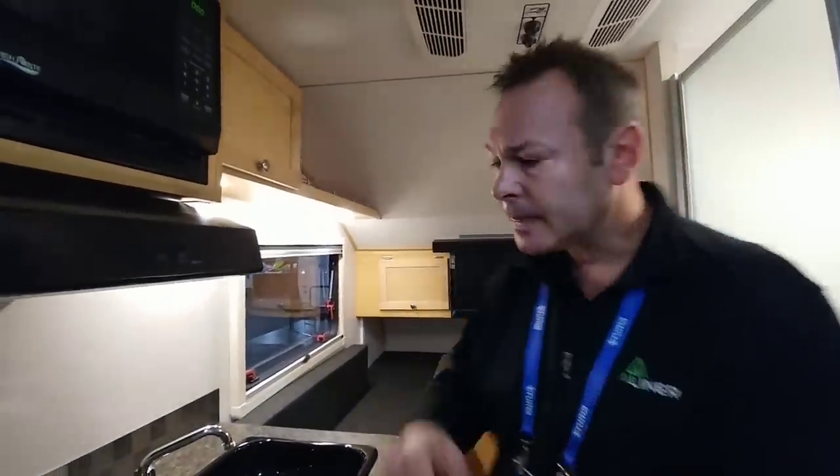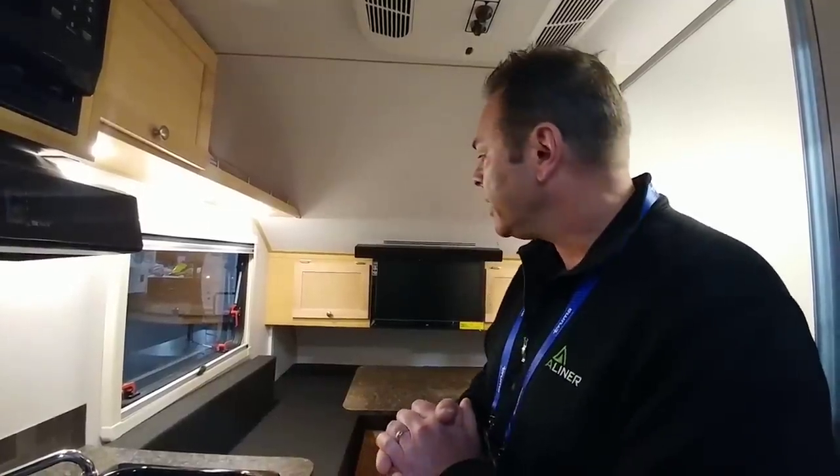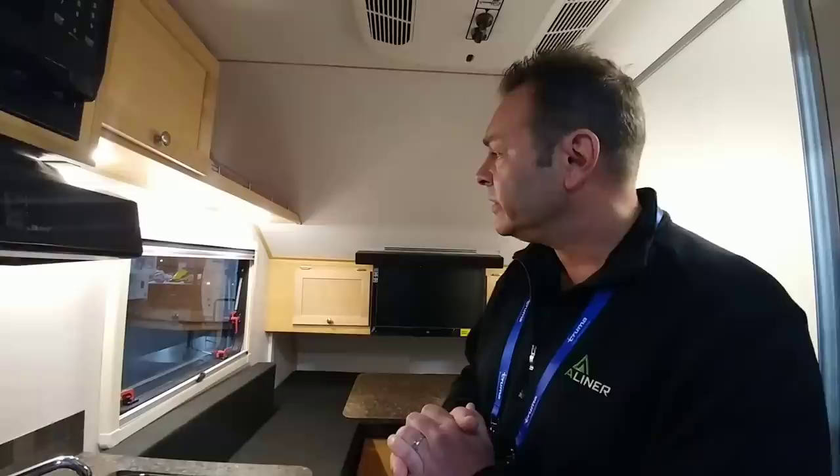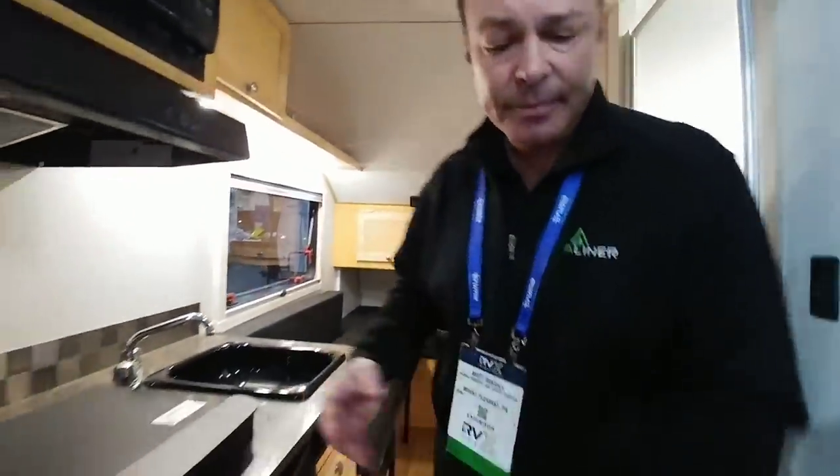So this is our A-Scape travel trailer model. Real quick, what would the MSRP on a unit like this be as equipped? That's a good question — it'll vary around the country due to freight and dealers. The A-Scape product in general will start to retail in the mid-teens and can go up into the late-twenties. That's really not that bad. Let's go take a look at some of the other ones.